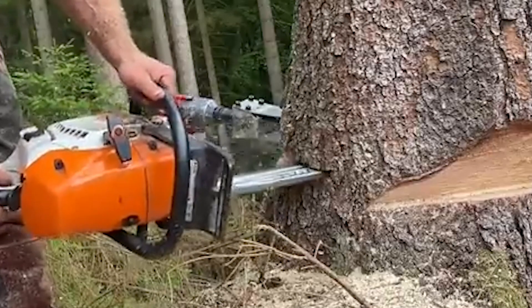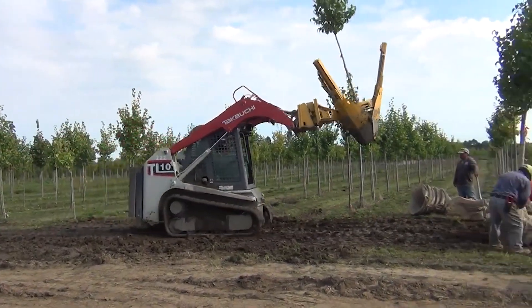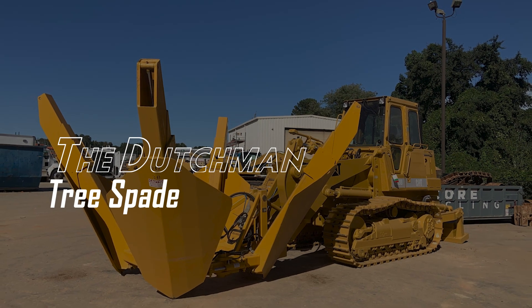Cutting down a tree can be frustrating, especially because of the stump that it leaves behind. Or perhaps you just want to move the tree to a different location instead of cutting it down. Well, there's a machine for that. Number 10: The Dutchman Tree Spade.